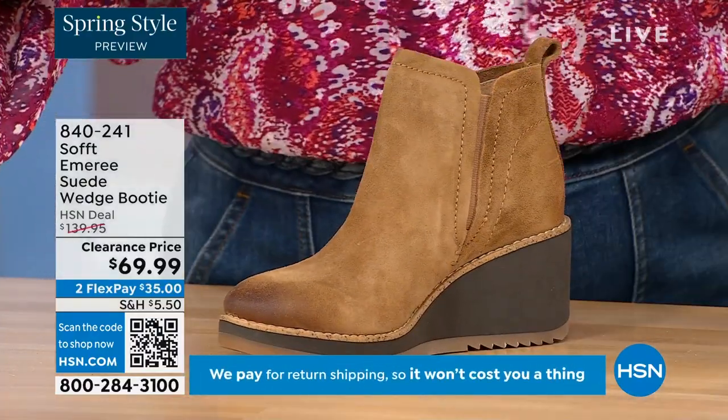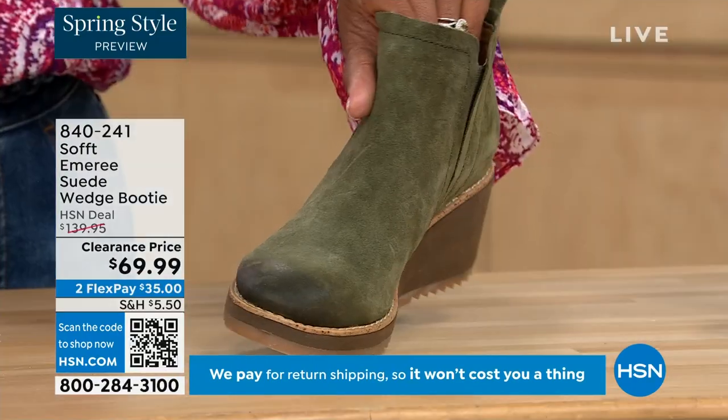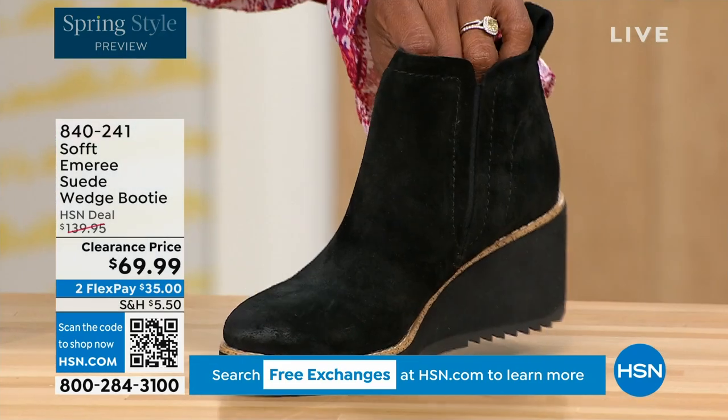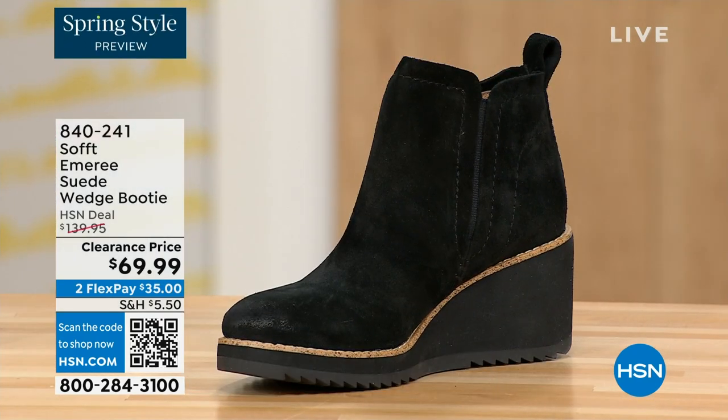Oh my gosh, that's gonna go. We have it in fern, which is stunning. And then of course we also have it in black. This is on clearance — it's 50% off of our regular HSN price.